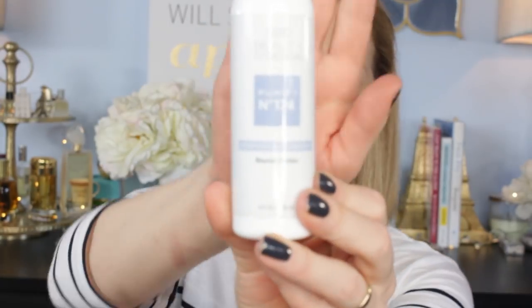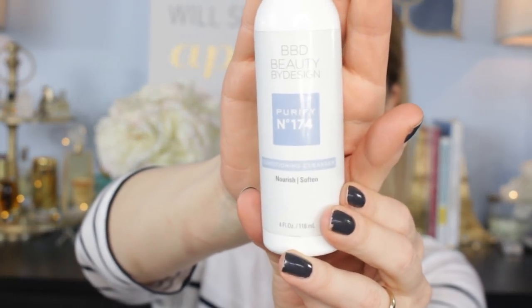I was previously using the number 396 Restore Moisturizer — I still love it, it's awesome. Also, to show you, number 174 is my cleanser, which Hillary recommended. It's got a little sudsing action to it. I wash my face in the morning to get everything off from sleeping — drool, perspiration, dog hair, whatever.